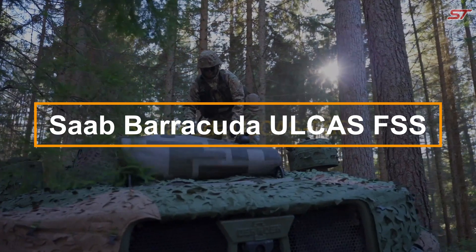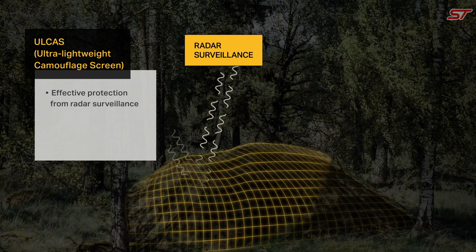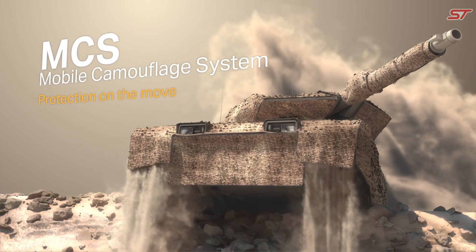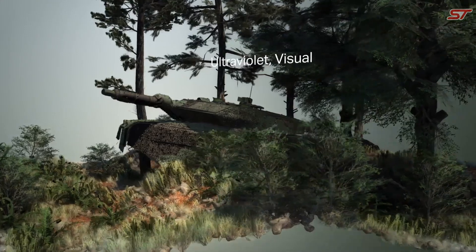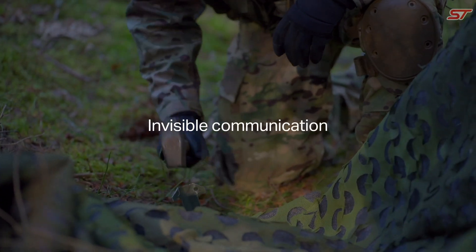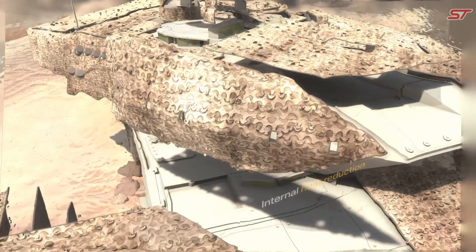The SA Barracuda OKS FSS represents a breakthrough in military camouflage technology, designed to offer superior concealment and protection for forces in active combat. This system features advanced modular camouflage screens that can be quickly deployed and customized to blend seamlessly with varying terrains.